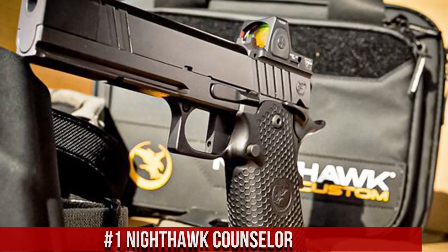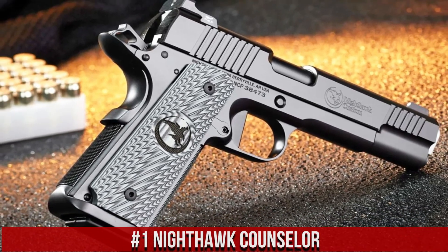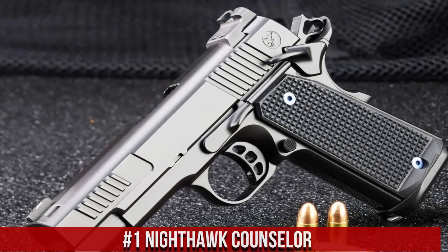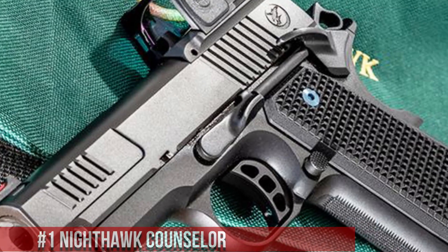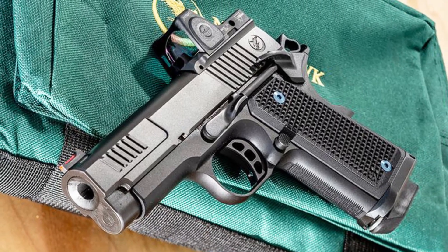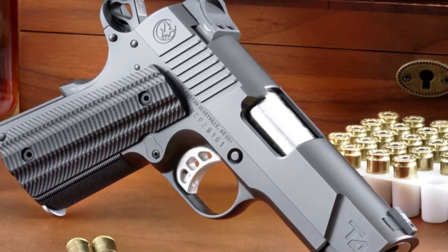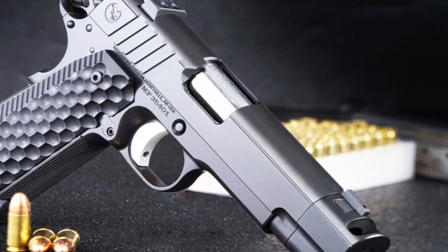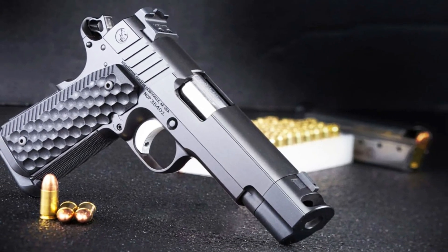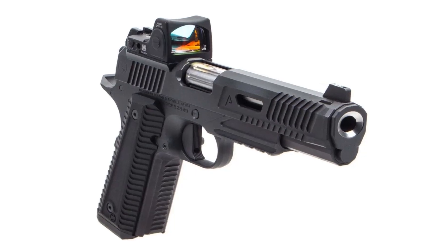Number 1: Nighthawk Counselor. A premium and compact 1911-style pistol designed for concealed carry and optimal performance. Built by Nighthawk Custom, the Counselor combines exquisite craftsmanship with cutting-edge features. This pistol features a lightweight aluminum frame and stainless steel slide, offering a balance of strength and weight reduction. Its match-grade barrel and crisp trigger provide exceptional accuracy and smooth shooting. The Counselor's slim profile, bobbed hammer, and recessed slide stop enhance its suitability for discreet carry.